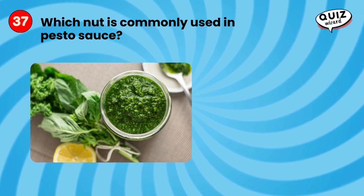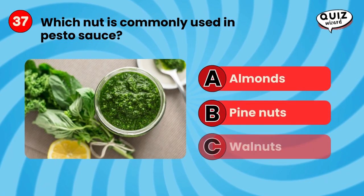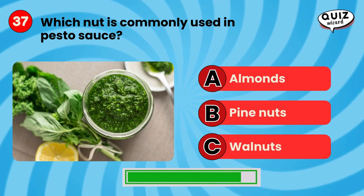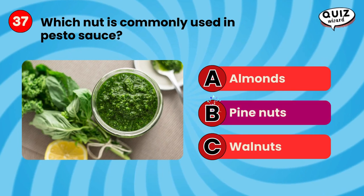Which nut is commonly used in pesto sauce? Pine nuts.